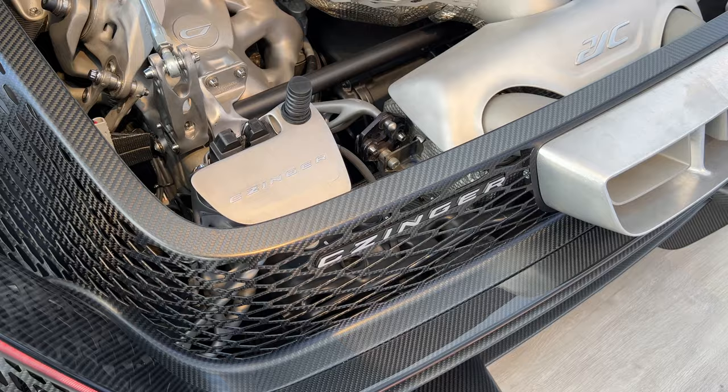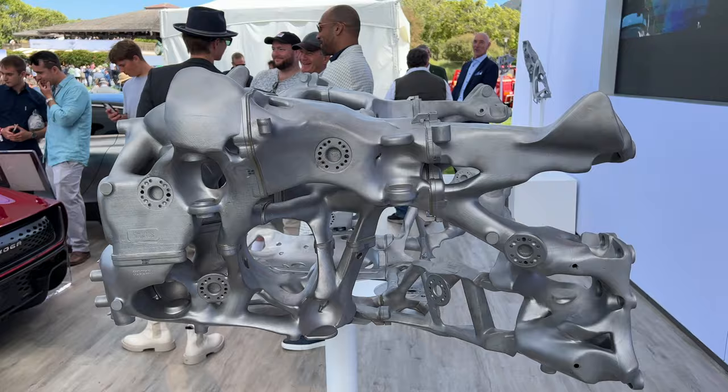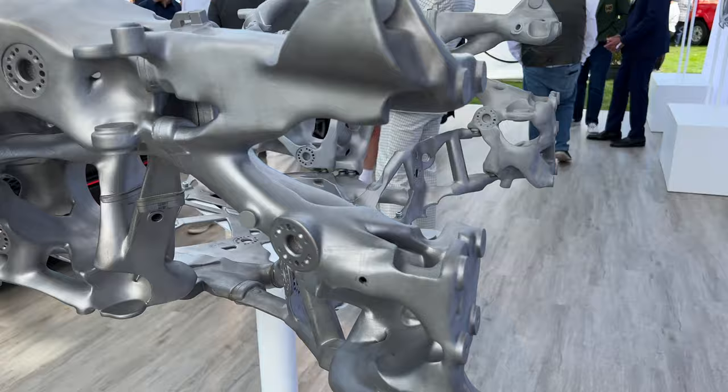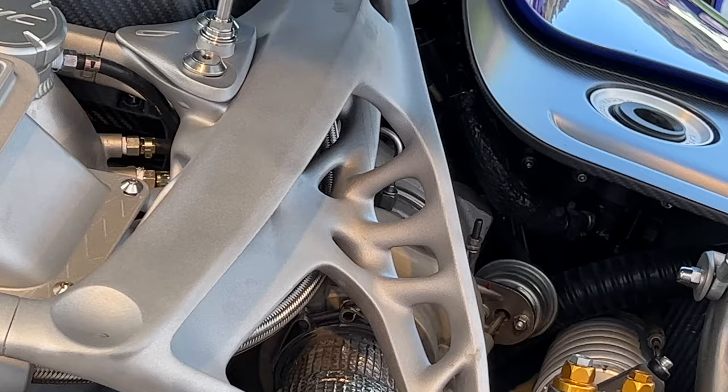It's this company — those are definitely software-generated components for these. What the software does is it only puts material in places where strength is needed, so you have a lot of hollow spaces to save weight, but structurally, these are the only two boards required.